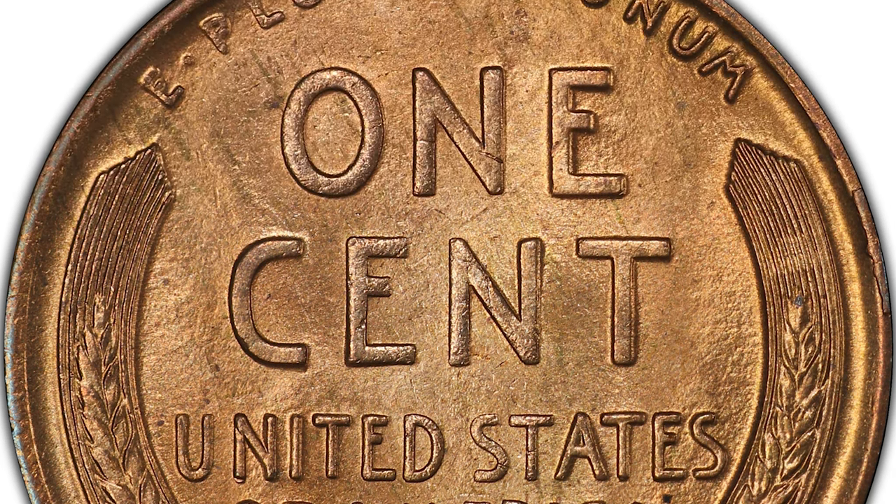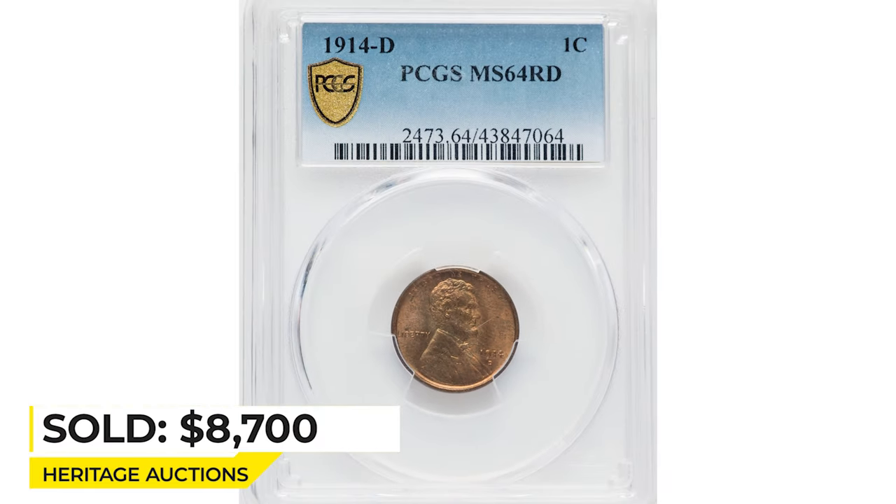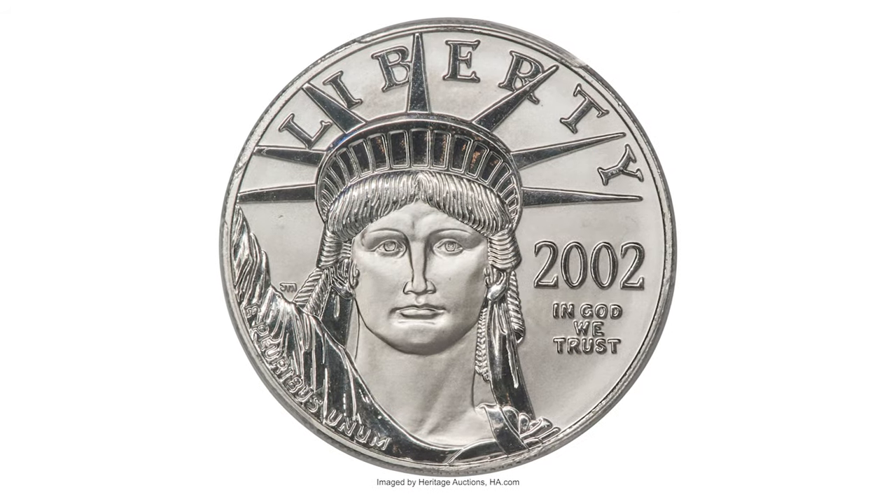The 1914-D in full red condition is widely popular due to this issue's key date status and high-grade scarcity. It sold on February 9th, 2023 for $8,700 at Heritage Auctions.